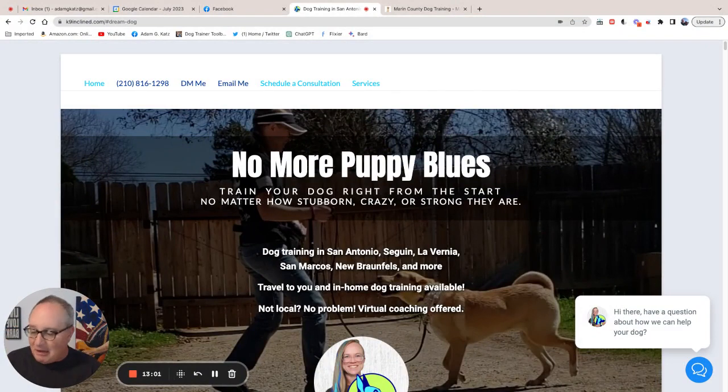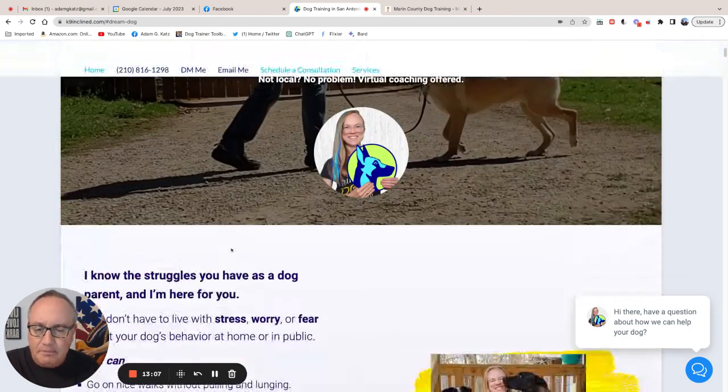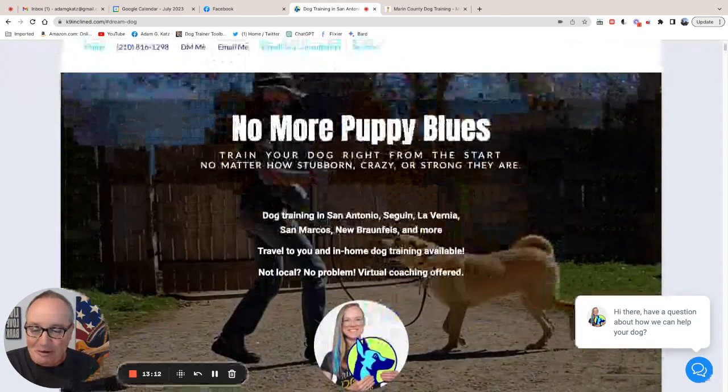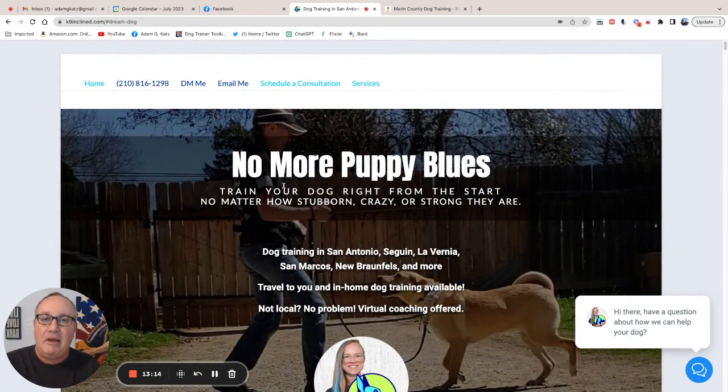Anyway, thanks for giving me the opportunity to review your website. I know it's been probably six months since you asked, but that's what you get for free. We'd love to hear your thoughts, and hope to see you in the Dog Trainer Marketing Group on Facebook, where you'll be amongst over 4,300 professional dog training business owners swapping secret strategies, tactics, and tips. I'm ready for a nap. Thanks guys, we'll talk to you soon.